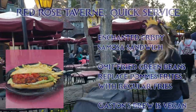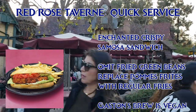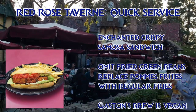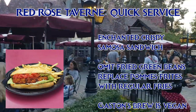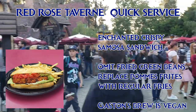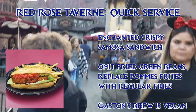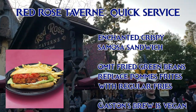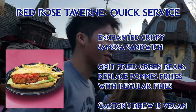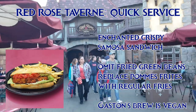At the Red Rose Tavern, they have the Enchanted Crispy Samosa Sandwich, which is a handmade patty of roasted cauliflower, potatoes, and peas with lettuce, tomato compote, and a vegan curry mayo. I had the chef double check on the onion roll bread that it comes on, and she said that it is free of dairy, eggs, and honey. To veganize the sandwich, omit the fried green beans — they are in an egg batter — and replace the pommes frites, which have cheese, with regular fries. Gaston's famous brew is also vegan; they use a non-dairy foam topping on it.